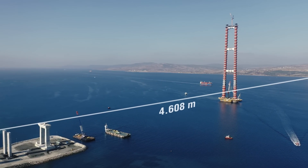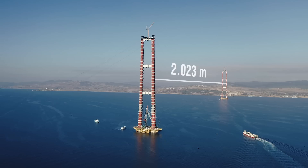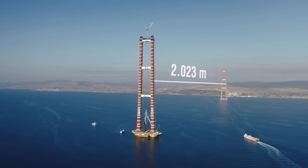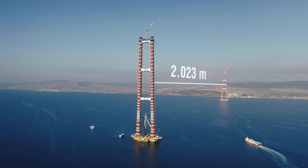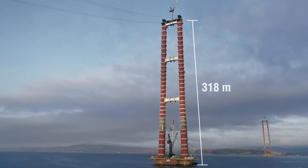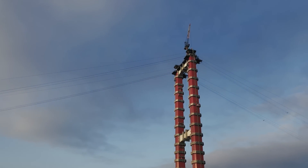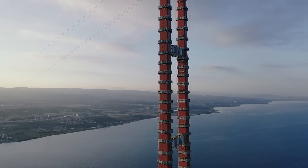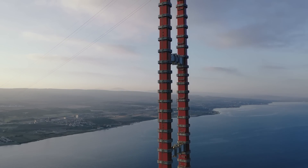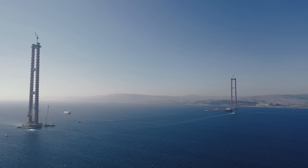The dimensions of the Kanakale Bridge are impressive: a total length of 4,608 meters, a 2,023 meter long middle span from pylon to pylon, and a height of 318 meters. Each of the bridge's pylons weighs in at over 37,000 tons, making it the longest and tallest suspension bridge in the world.